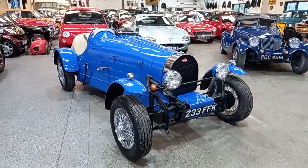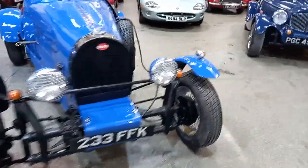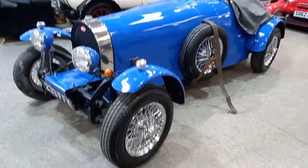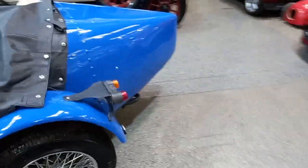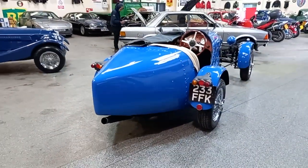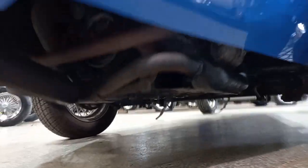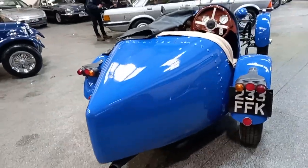A couple of little specials have come in - we're doing one at a time. Bugatti replica here, which I think looks an absolute eyeful - a right pretty little car. VW running gear underneath, I'm led to believe. We haven't had this one going yet - there she is. VW underneath at the back, yeah, we will get it going.